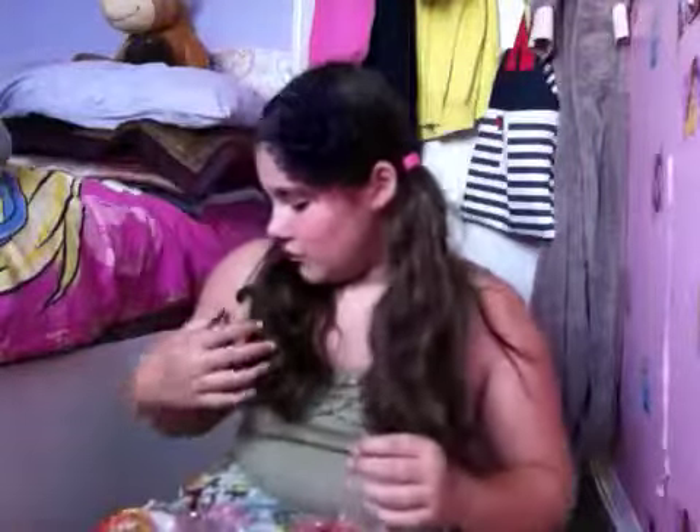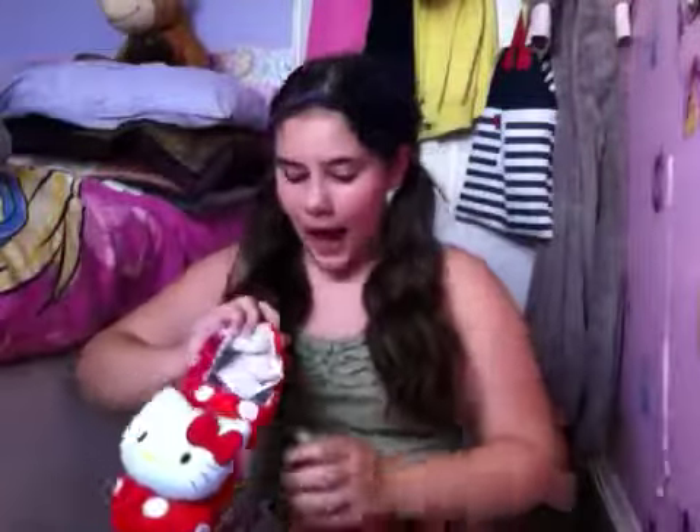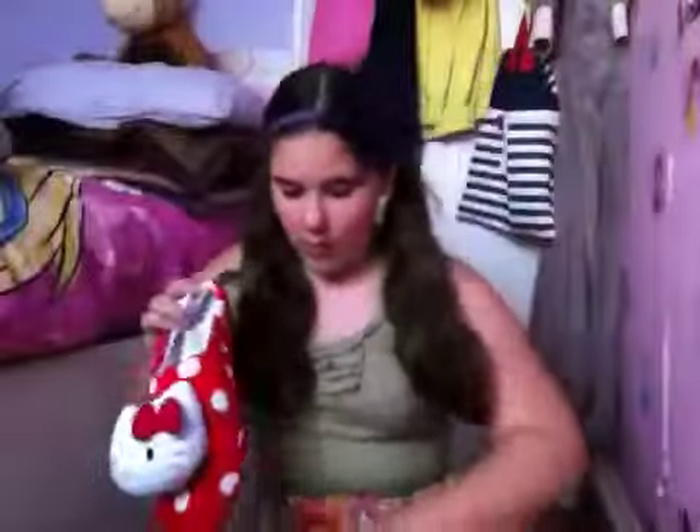Next, what also came today were slippers. I know I shouldn't really get slippers because it's summer, but I just want them for the morning. They're Hello Kitty — obviously — and they have a huge Hello Kitty on the front with polka dots. These were £15.